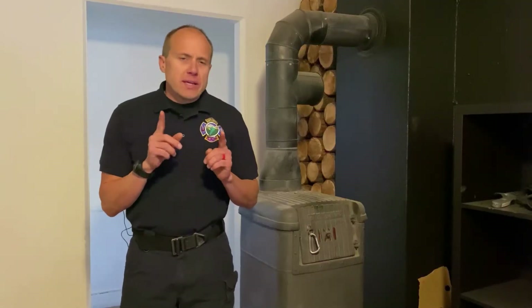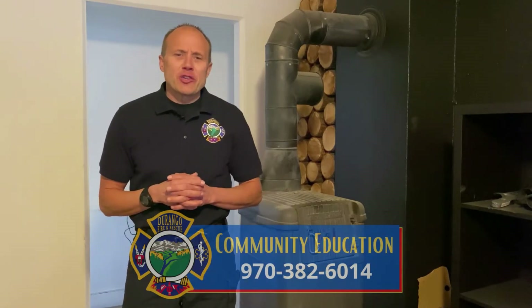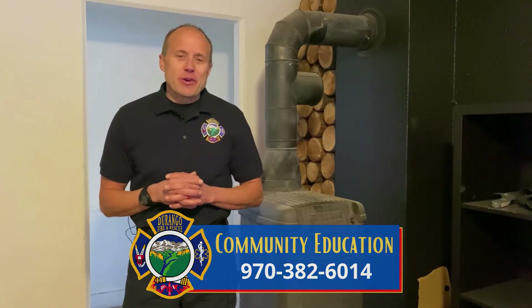Remember, clean chimneys do not catch fire. Make sure to have a certified chimney sweep inspect your chimney at least once a year. And as always, if you have any questions or concerns, feel free to call Durango Fire and Rescue at 382-6014.